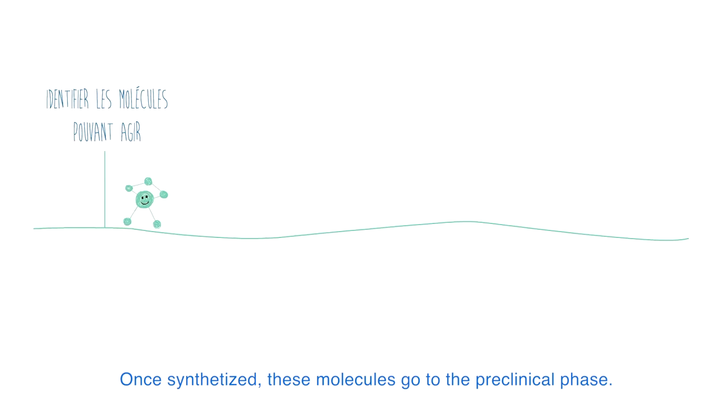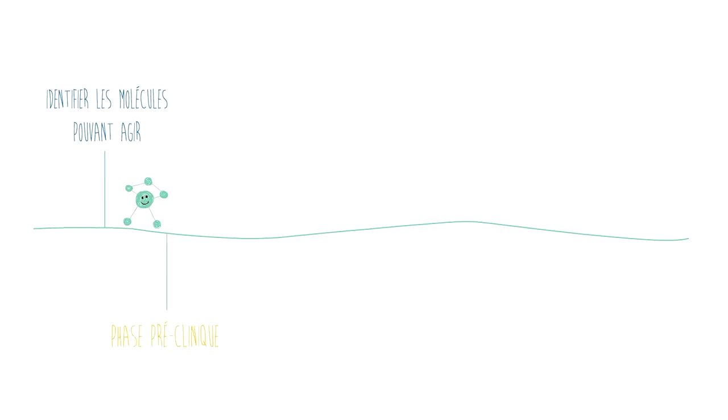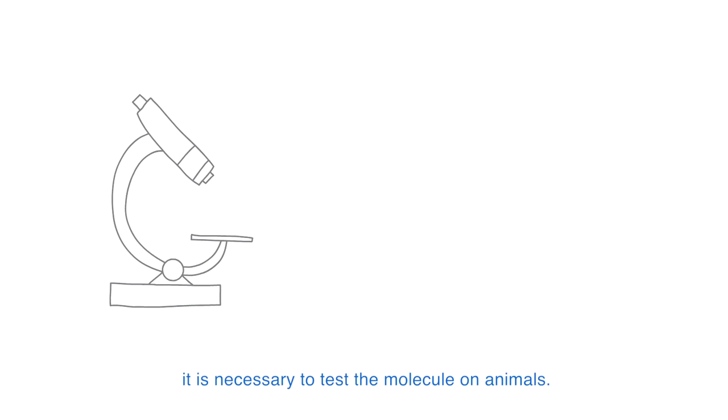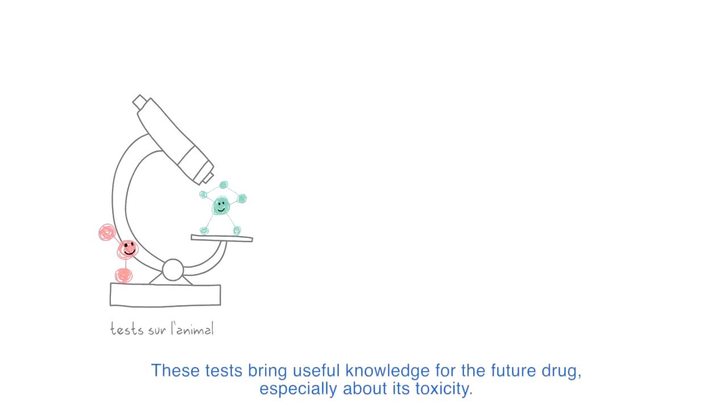Once synthesized, these molecules go to the preclinical phase. After performing different tests at the laboratory, and before turning to human beings, it is necessary to test the molecules on animals. These tests bring useful knowledge for the future drug, especially about its toxicity.